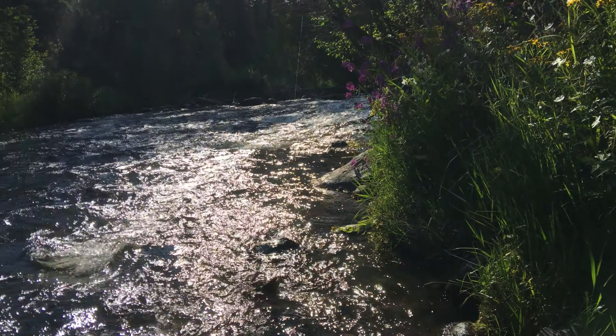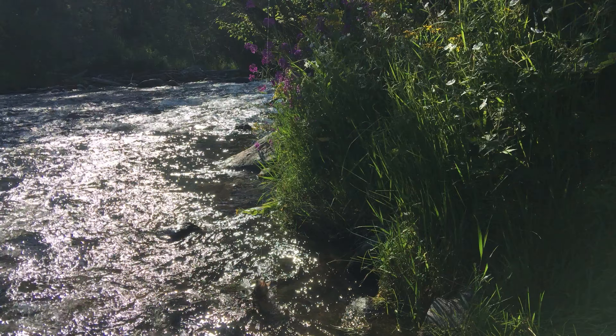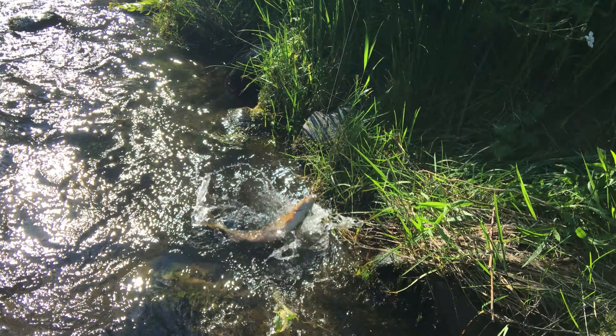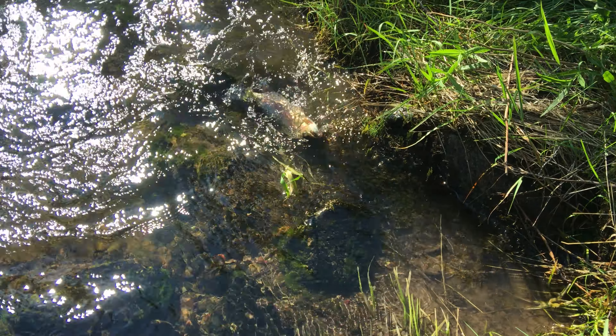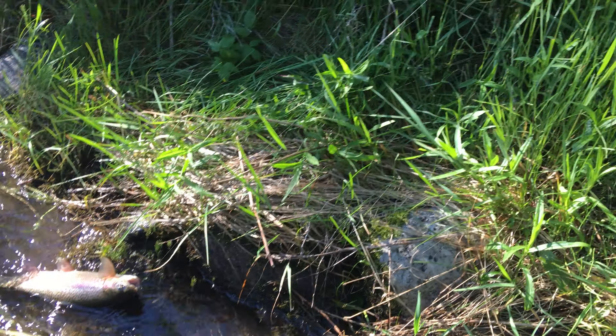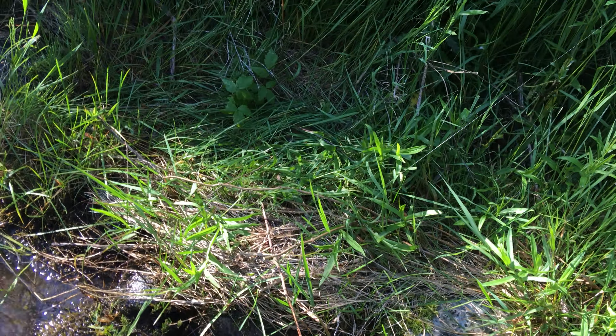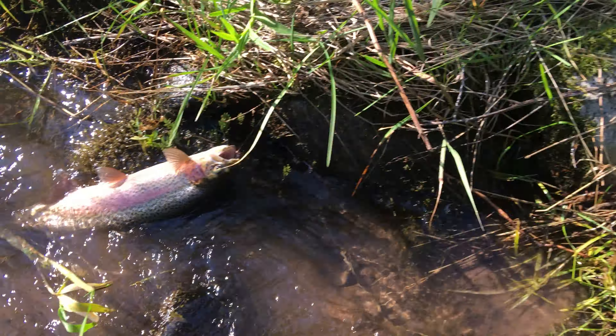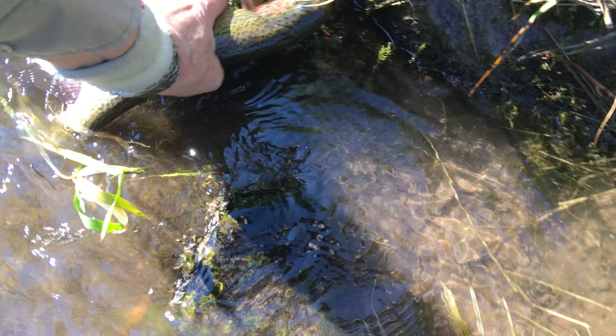A lot of people ask me why I don't use nets — I lost a great big trout one time on account of a net. Right there, I hope this camera's catching all that. It's about a 16-incher. Yeah, that was a rainbow — that's why this guy here gave me a little fight for my money.